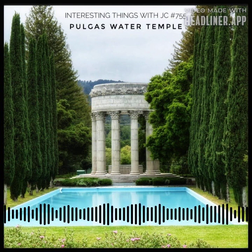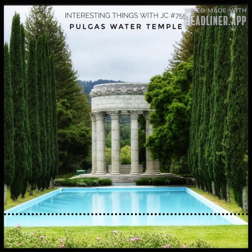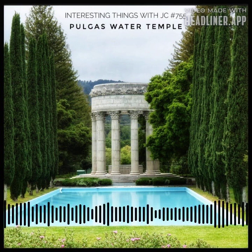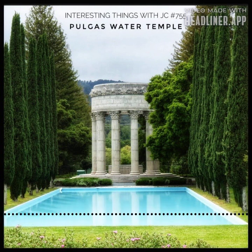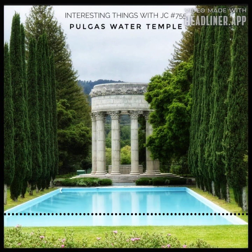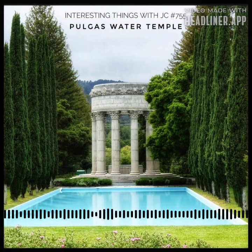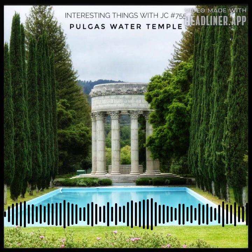The tranquil reflecting pool, like a sleeping lake, mirrors the temple's grandeur. You're here — a witness to the story of water, of resilience, of the unbreakable bond between nature and human endeavor. Keep in mind the temple's schedule, though: it opens its doors to curious souls typically only Monday through Friday, a sanctuary of knowledge and history, from 9 a.m. to 5 p.m.